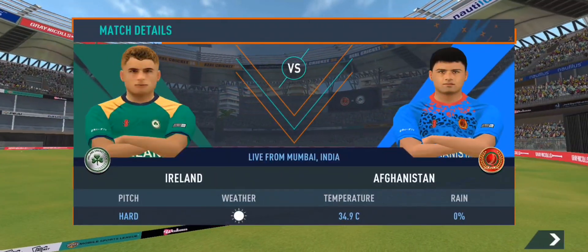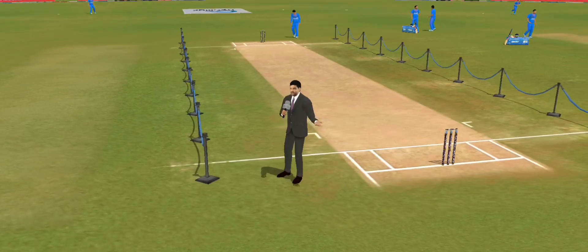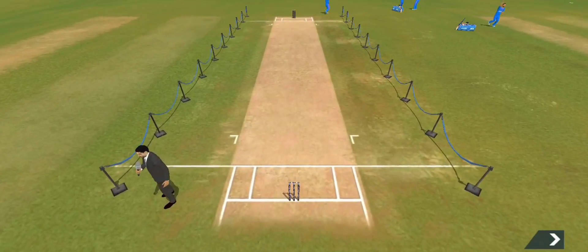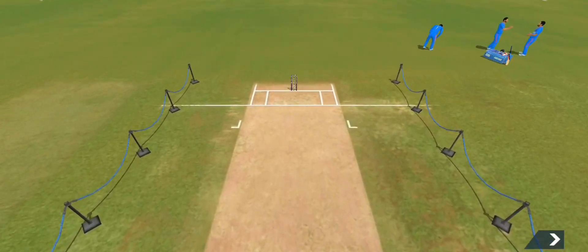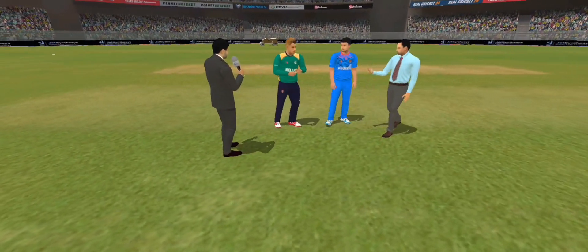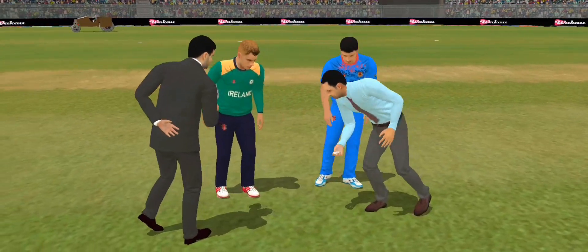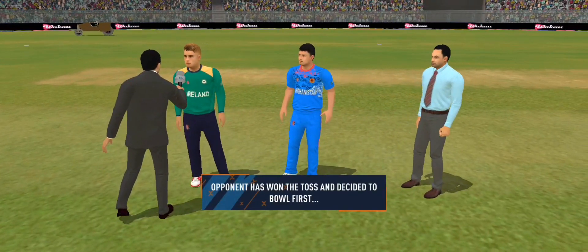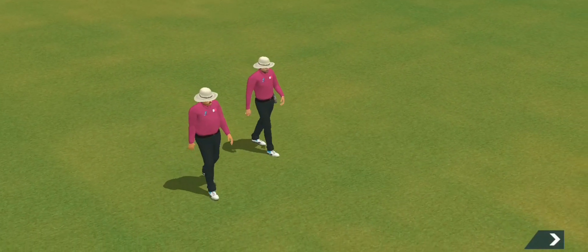All in this high-octane contest between these two wonderful teams. This looks like a bouncy wicket — the white ball will come nicely onto the bat, and you might see the odd one fetching some extra bounce. We have the match referee and both the captains in the centre at this wonderful venue, as the umpires walk out with the new ball in hand.